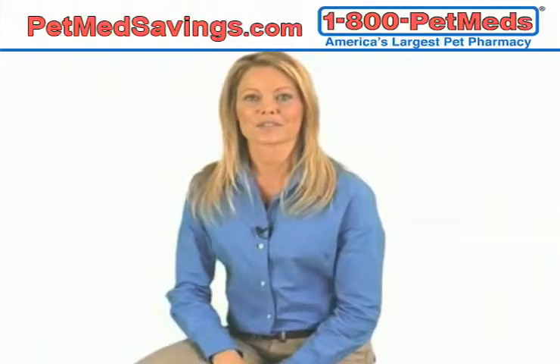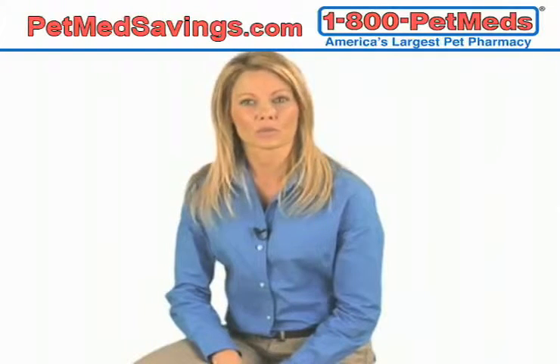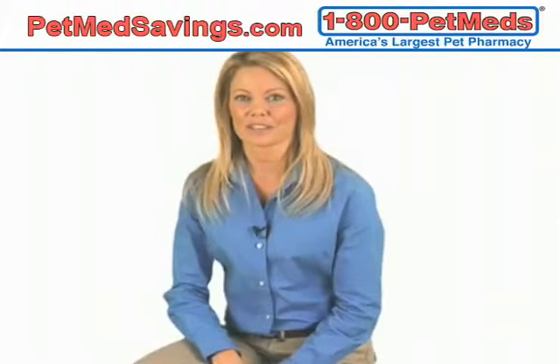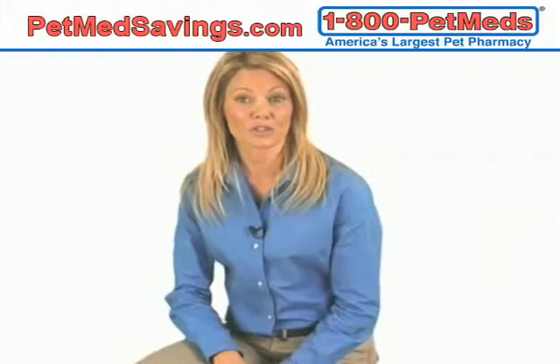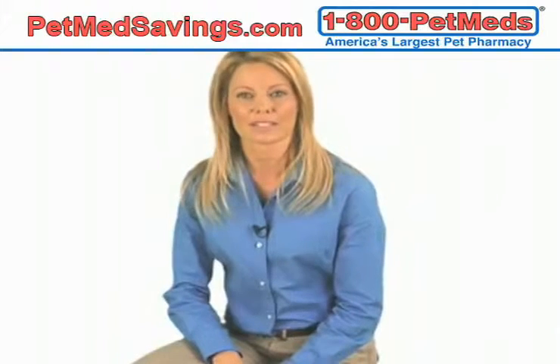Canine Advantix is considered one of the most comprehensive flea preventatives because it not only kills and repels fleas, but also kills and repels mosquitoes and ticks. Canine Advantix's protection against ticks prevents these parasites from attaching to your dog, which may reduce the risk of diseases like tick paralysis and Lyme disease.